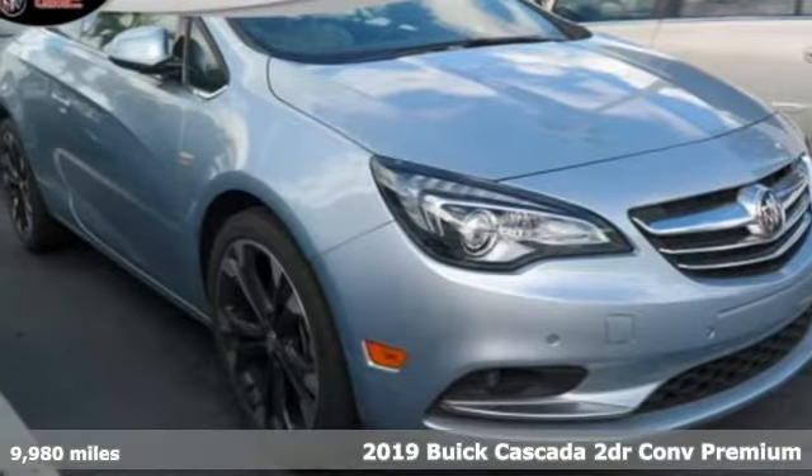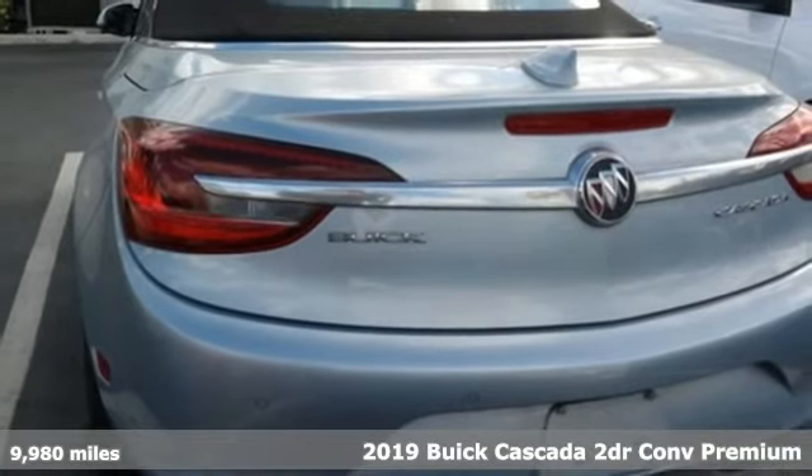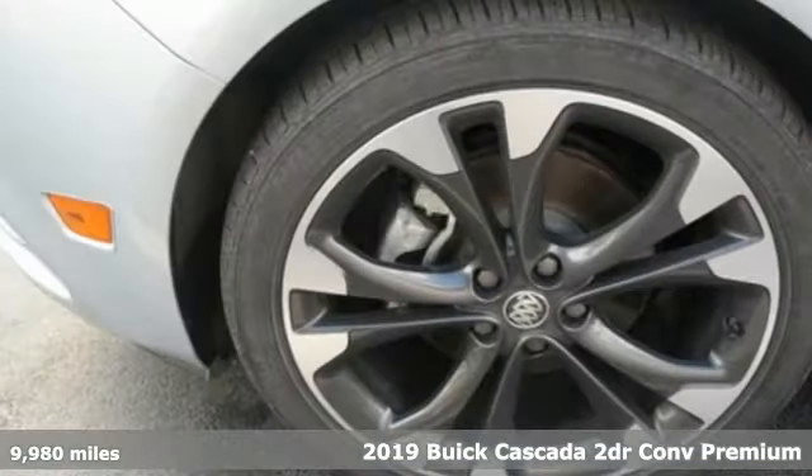It's a 2019 Buick Cascada. Buick, expect more than you'd imagine. Plus, it offers an exciting list of features.